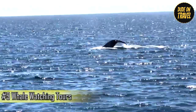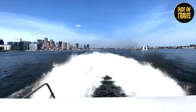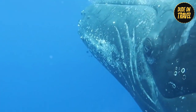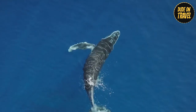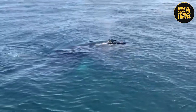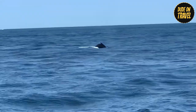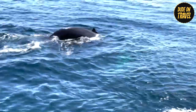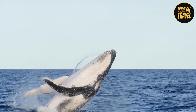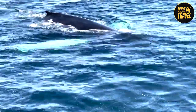Number 9: Whale Watching Tours. While Dude on Travel explored Boston's landlubber delights, the ocean surrounding the city offers an unforgettable adventure — whale watching! Especially between April and November, Boston Harbor transforms into a prime location for spotting these majestic creatures in their natural habitat. Imagine setting sail on a whale-watching tour, anticipation building as you search the horizon. Suddenly, a humpback whale breaches — its immense body momentarily defying gravity before gracefully returning to the deep. Marvel at the sheer size and power of these magnificent creatures, or witness playful pods of dolphins leaping alongside the boat. A whale-watching tour isn't just a sightseeing trip; it's a chance to witness the wonders of the natural world and create memories that will last a lifetime.